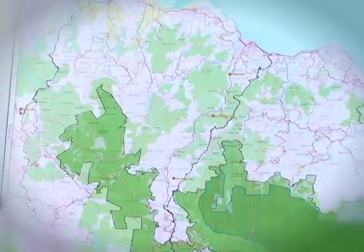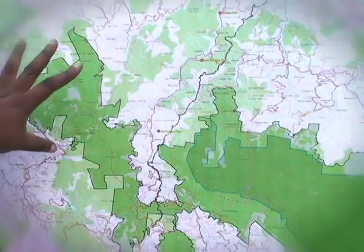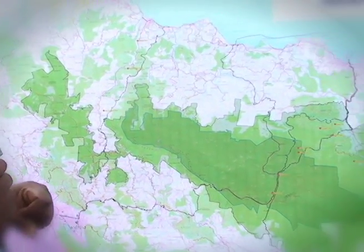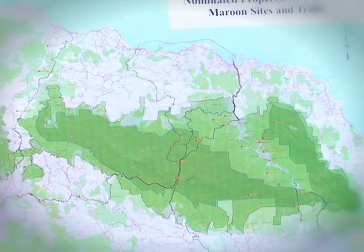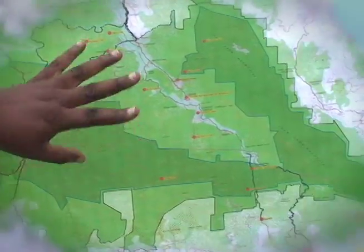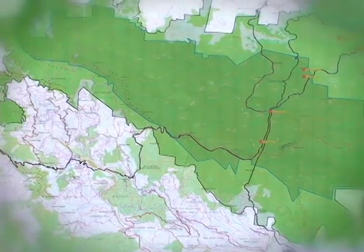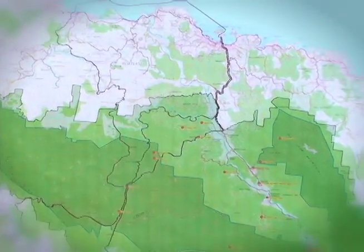The area selected for Jamaica's historic bid spans three parishes. The entire nominated property for the Blue and John Crow Mountains has been submitted for nomination to UNESCO. Inside the Blue Line is the nominated property spanning St. Thomas, Portland, and a small part of St. Andrew. The lighter green area from the Black Line is the buffer zone for the property.